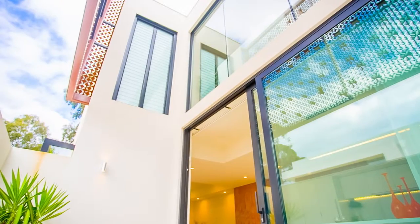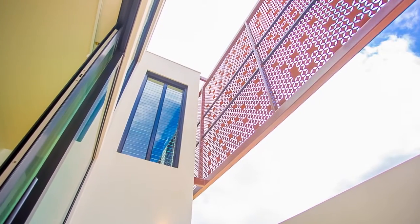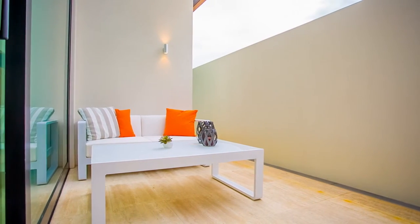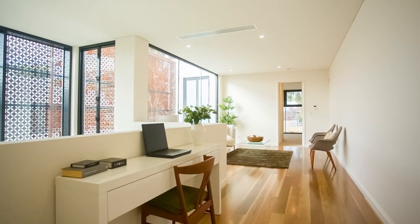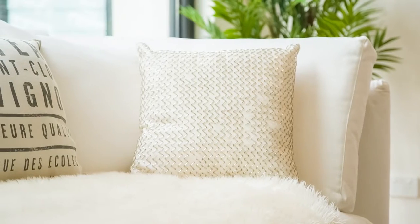Outside, a custom-cut corten steel brise soleil is strategically placed to allow the winter sun to infiltrate the home while keeping the summer sun at bay. Soaring above the dining area is an impressive two-and-a-half storey void, which adds to the incredibly spacious feel of the home and complements its modern design.